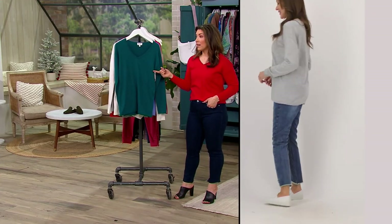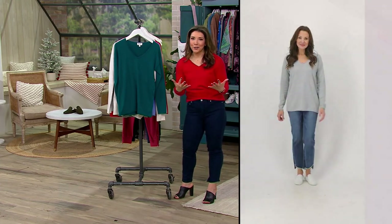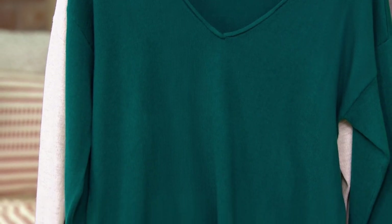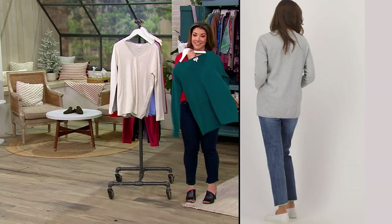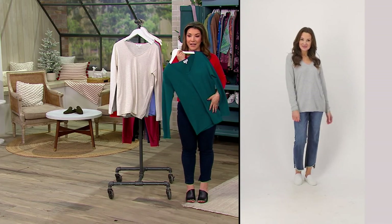I want you to think of the Spruce more like a jewel tone — think of those gorgeous peacock shades and that richness. It's not like an overly holiday green; it's just a really beautiful, saturated jewel tone. It is extremely flattering on the complexion. These rich colors this time of year just kind of bring you to life.